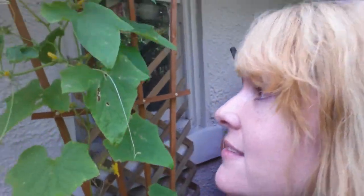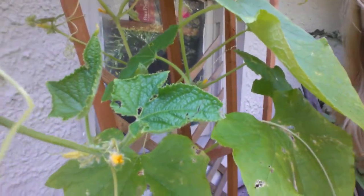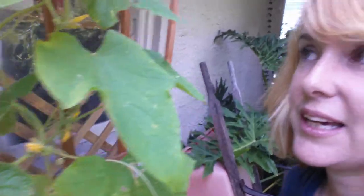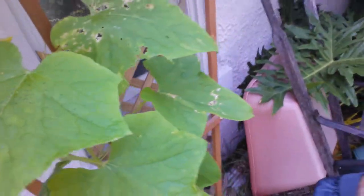I did see a ladybug out here the other day and I was pretty happy to see her chomping away, hopefully at all the little pests, but she's not here today so I hope she'll come back because I think my cucumber needs help.